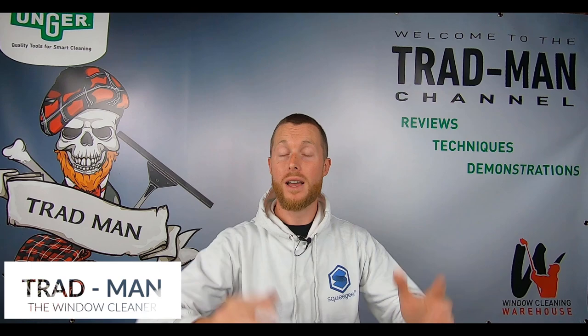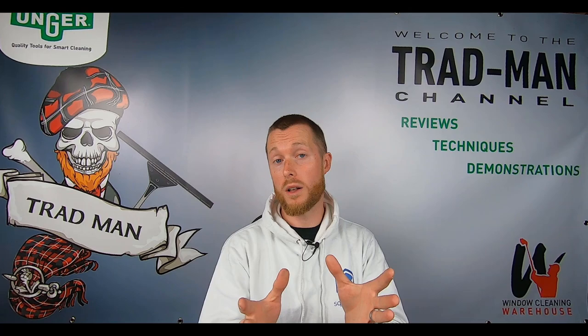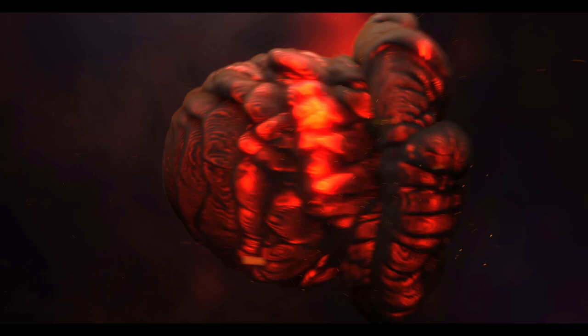What is up squeegee slingers and water-fed pole wiggling wagglers, and welcome back to the Tradman YouTube channel. Yes, indeed, we're talking about pricing your work well so that you can work steady.